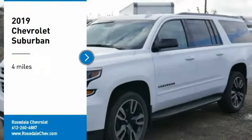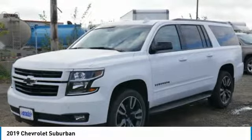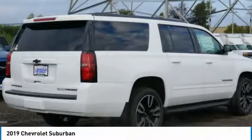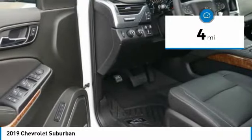Make a great choice today with the 2019 Chevy Suburban. The Suburban excels at towing heavy trailers, hauling loads of people and gear, and enduring hard use and rugged terrain. This vehicle has less than 100 miles.